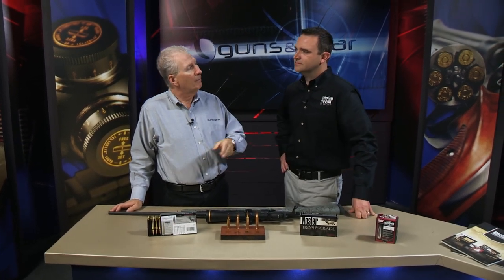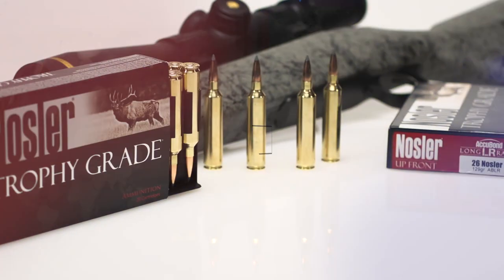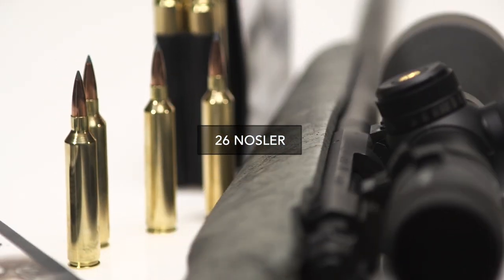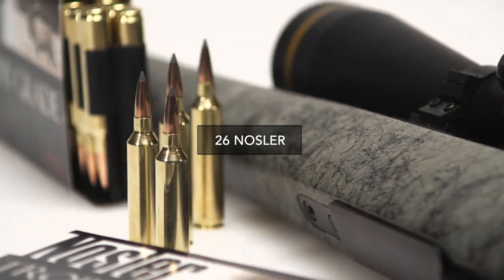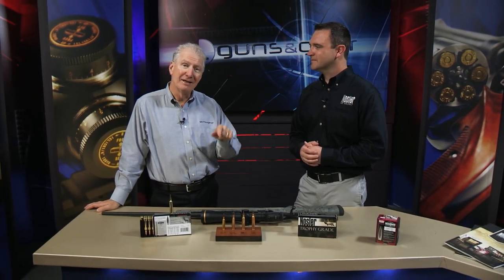We know about the .264 and how flat it is. You've got the 140 and the 129. Are we looking at maybe even some other bullet weights at some point? We purposely put a 1-in-8 twist on this barrel in anticipation of taking advantage of that extra powder capacity, so we could put a heavier, higher ballistic coefficient bullet in the future. We haven't announced anything yet. So what you're telling me is there's a chance? Absolutely.